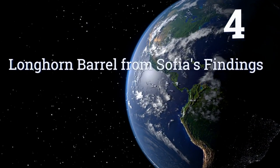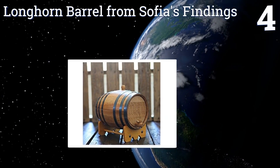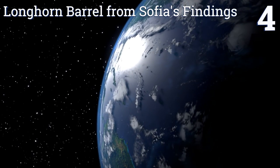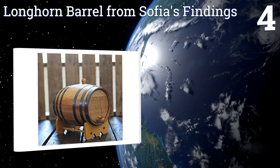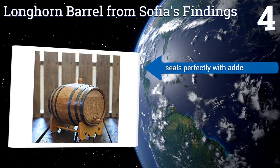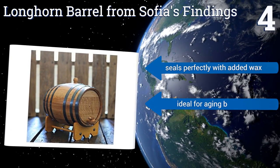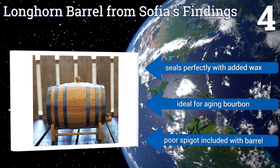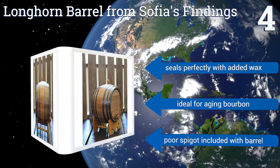Coming in at number 4 on our list, a longhorn barrel from Sophia's Findings looks handsome right out of the box and only gets better looking as it ages. The handsome exterior actually looks more refined and elegant as liquors and wines soak through and stain the wood. It seals perfectly with added wax and is ideal for aging bourbon. However, you get a poor spigot with it.